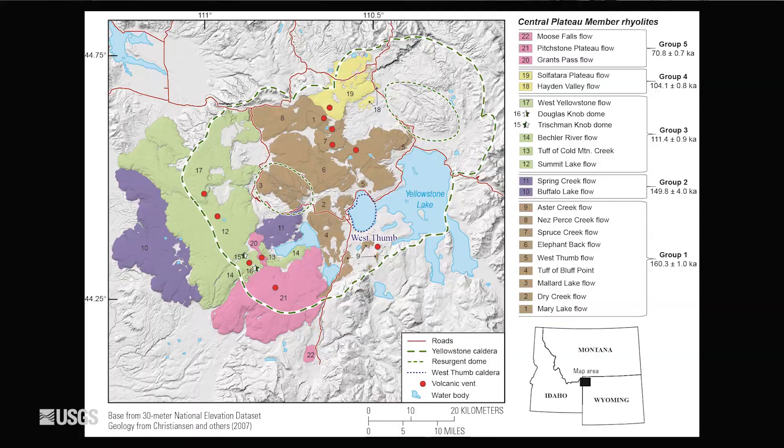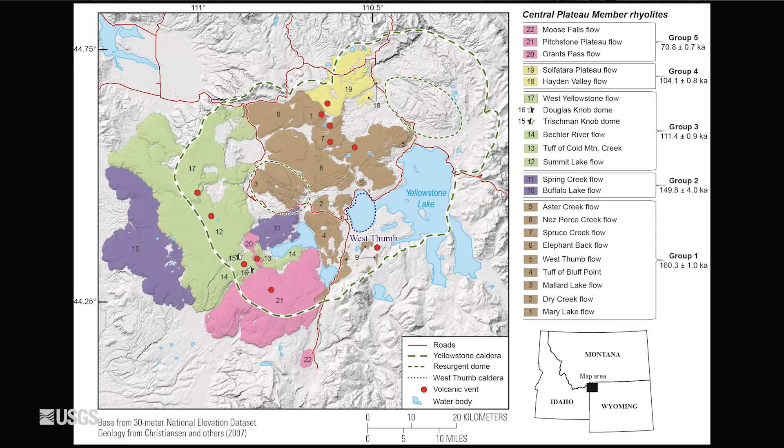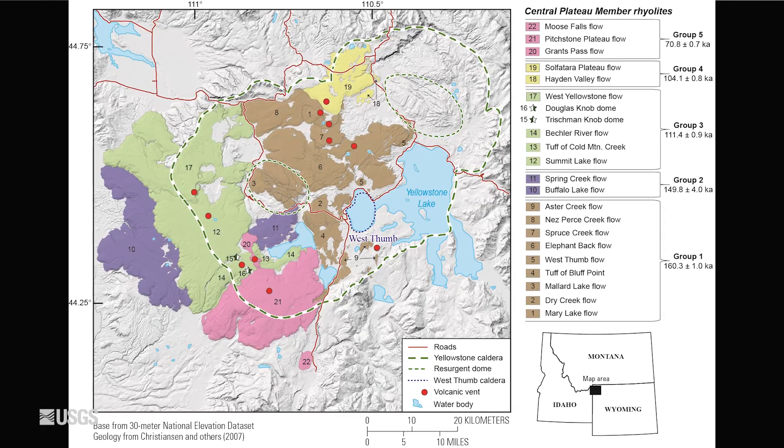And, in fact, lava flow activity at Yellowstone occurred several dozen times since the big eruption that formed Yellowstone caldera about 631,000 years ago.